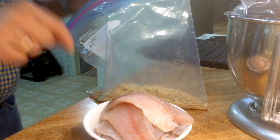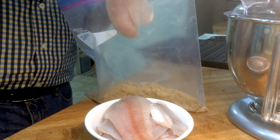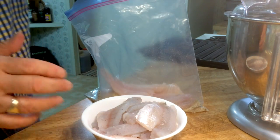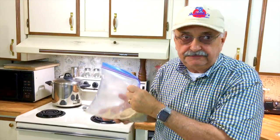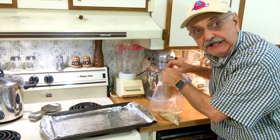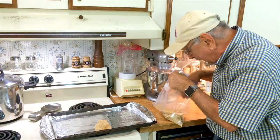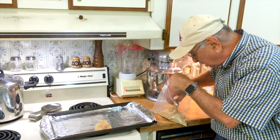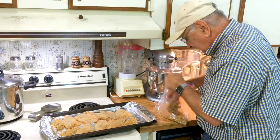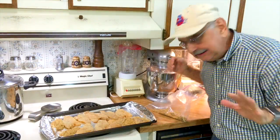The directions say to put one catfish fillet in at a time — well, we don't have catfish, we have bass. Let's put one, two in. I hope that's not too much, then we'll shake it. I don't know if this is going to work, let's see what happens. Shake off that excess. Hey, it looks good — it's coated. Smells good.